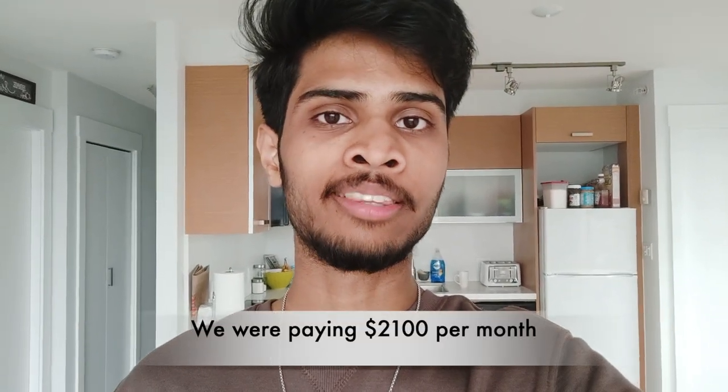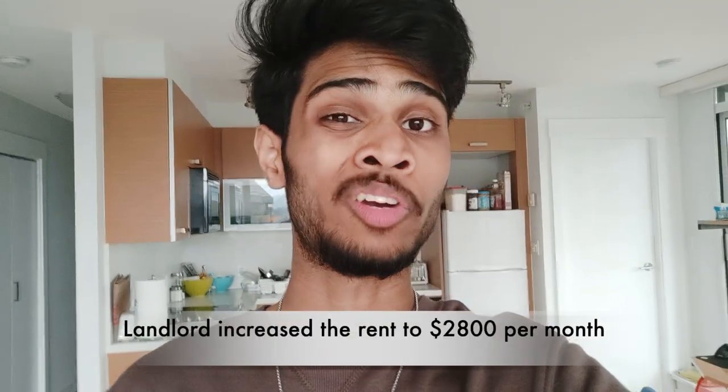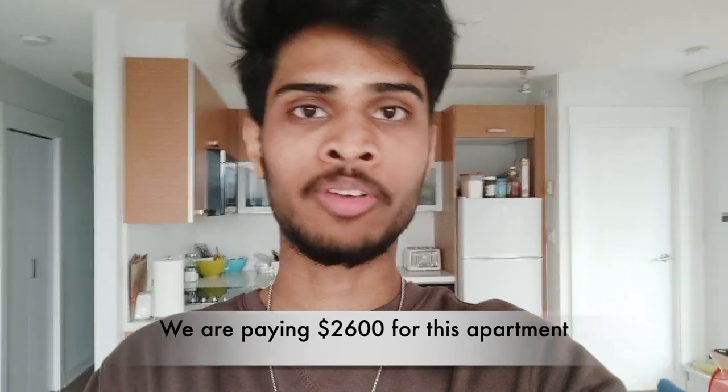Now let me tell you the reason why I changed my house. Our lease for the previous basement was ending on 31st of August and the rent was $2,100. The lease was going to end, so we asked our landlord if we could extend — but he said we'd have to sign a one-year lease and the rent would increase to $2,800. Honestly I didn't feel it was worth giving $2,800 for that basement, because this apartment is just $2,600. Also from my previous house it used to take me 1 hour and 30 minutes to reach university, but from here it just takes an hour. During the night from my previous home there were no buses available so I had to walk 2 kilometers, but now the SkyTrain is just nearby.